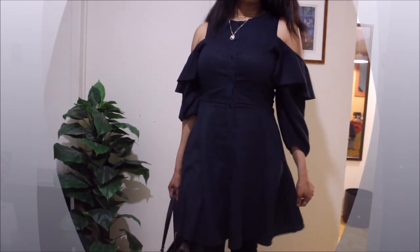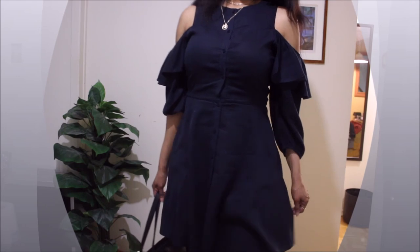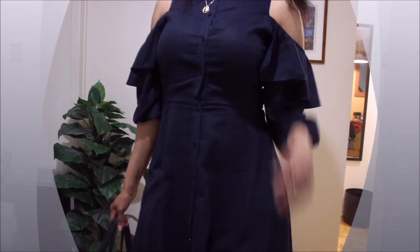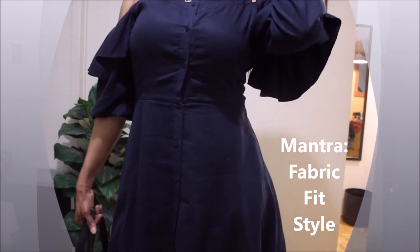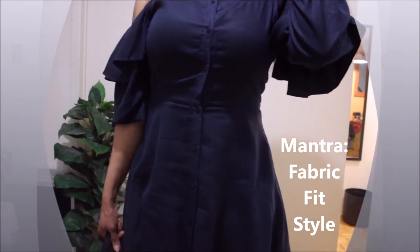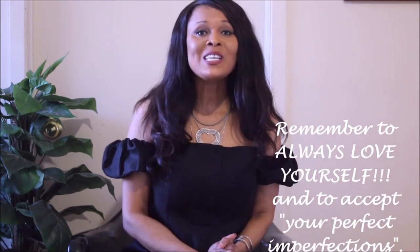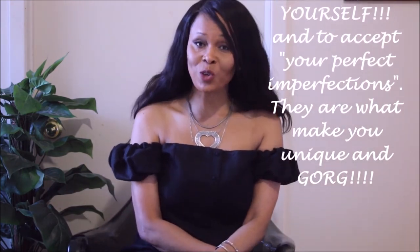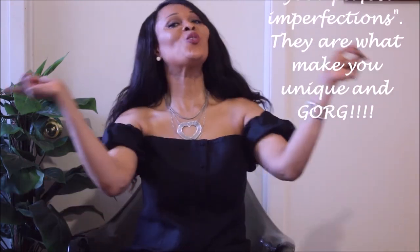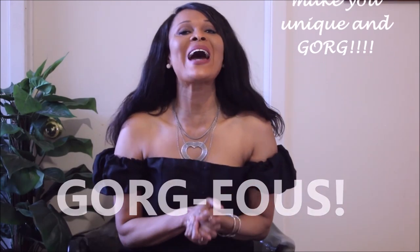I hope you are informed, educated, and inspired. Remember: it's fabric, fit, and style. And when you can, please buy less and consider the environment. Thanks so much for watching. Remember to always love yourself and accept your perfect imperfections, because they are what make you unique and gorgeous. Love you guys, see you in the next one.